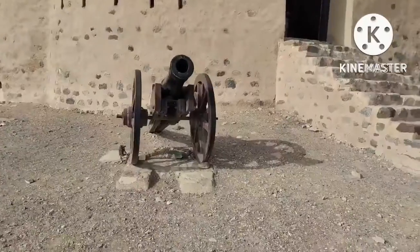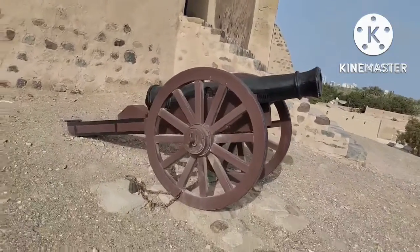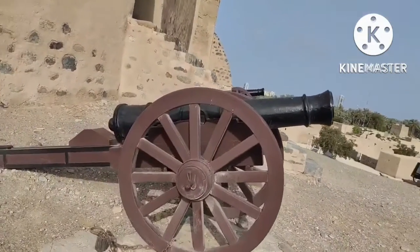This is the entrance of the fort. At the entrance, you get to see two field guns. These guns were suitable for use on a battlefield.